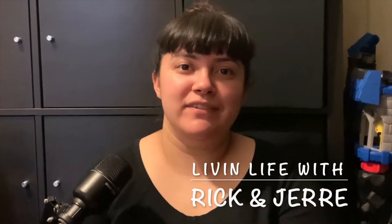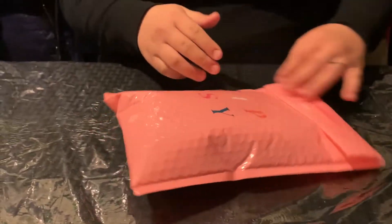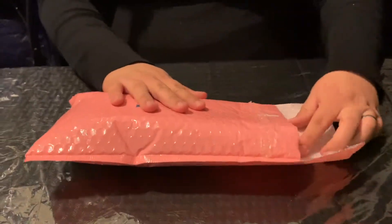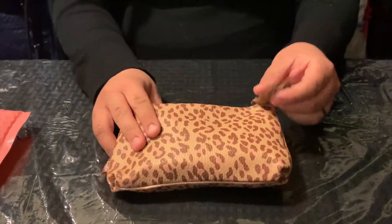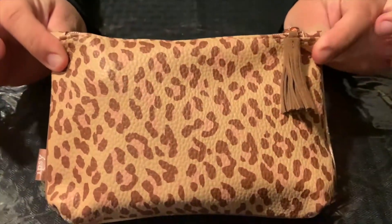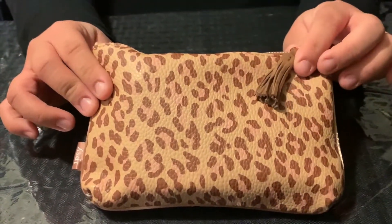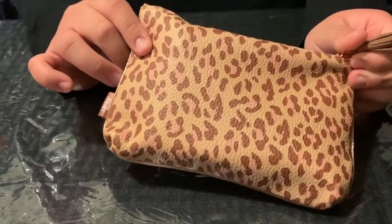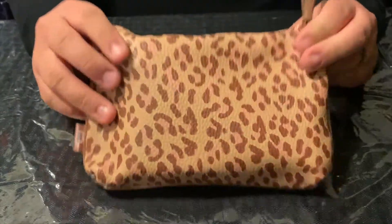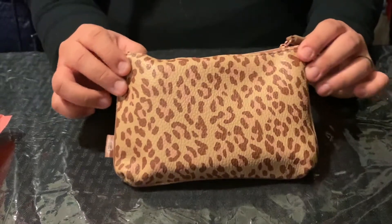Hi guys and welcome to another episode of Living Life with Rick and Jerry. Today we're going to be unbagging my November Ipsy Glam Bag. The bag is cute — for all you cheetah print lovers! I used to like cheetah print a lot when I was a teenager but now it's kind of like meh. But this is a cute bag. So let's see what's in my November Ipsy Glam Bag.